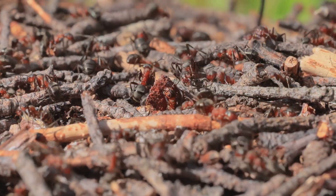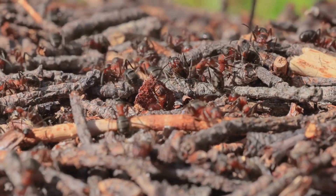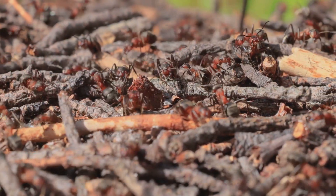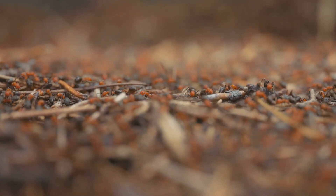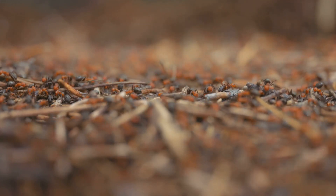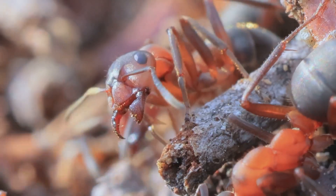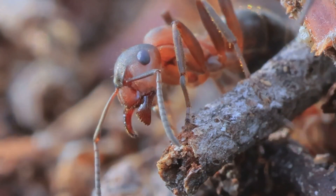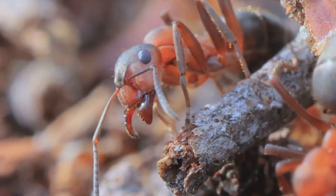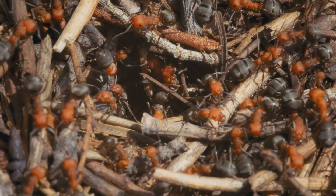Now, let's tread carefully as we enter the domain of some of the insect world's most formidable defenders: Fire Ants. These fiery little creatures, with their reddish-brown bodies and unwavering determination, are a force to be reckoned with. Their stings, delivered with lightning speed and potent venom, pack a painful punch that can leave you feeling like you've been touched by fire itself.